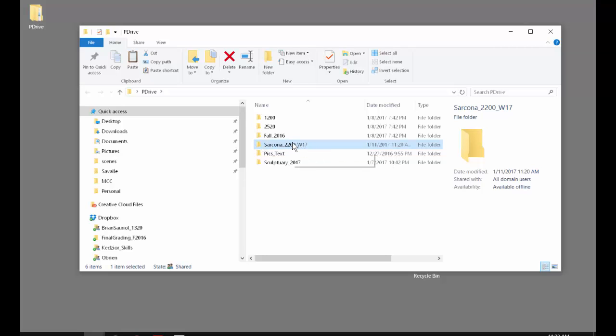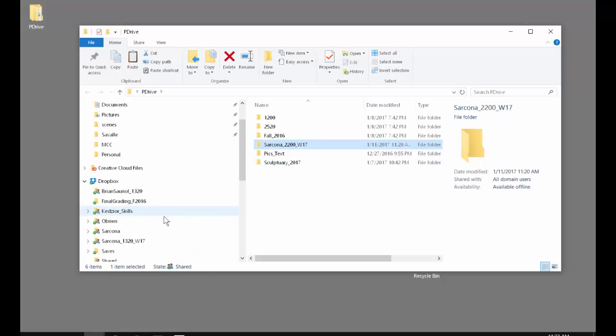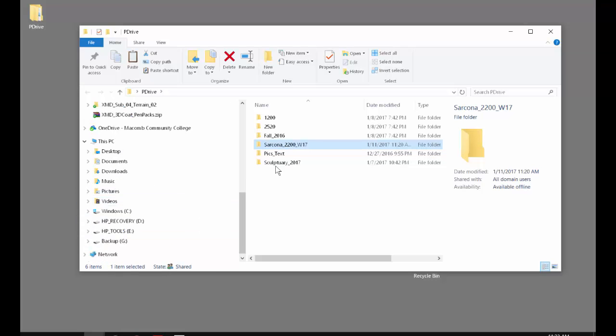I recommend before you leave each day, take this folder and drop it into your thumb drive, or if you have Dropbox or Google Drive, drop it onto one of those so you have a backup. These computers are not protected — someone in the class after you can click on your folder and hit Delete and everything is gone. That has happened before. People have wiped the entire P drive. So make sure you have a backup. If you have an external hard drive, you can work off of that.